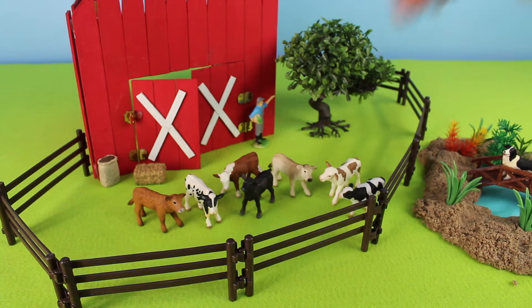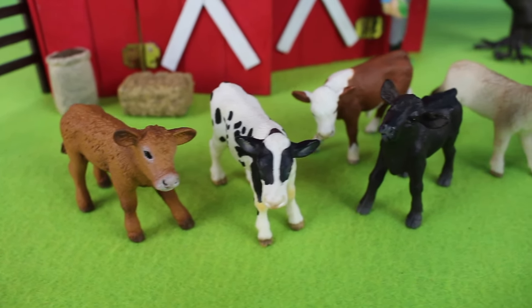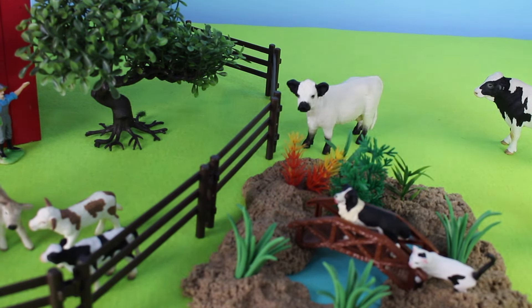Let's close the gate so they don't get out. Look at all the different calves in the barnyard. And look out in the field — there is more cattle.